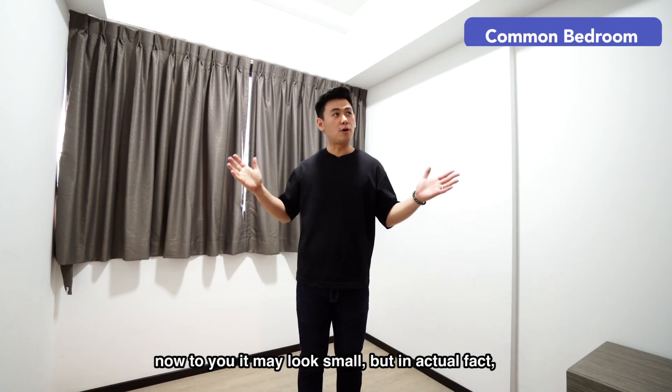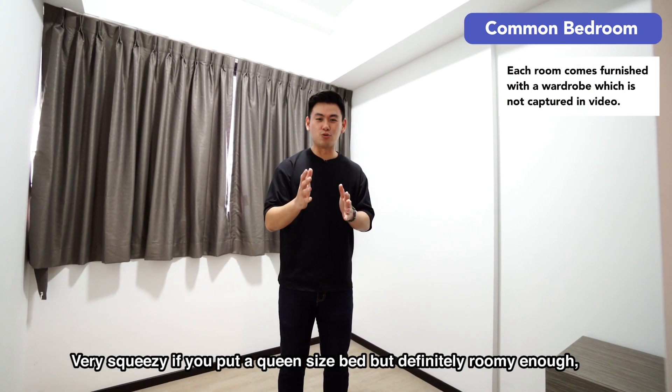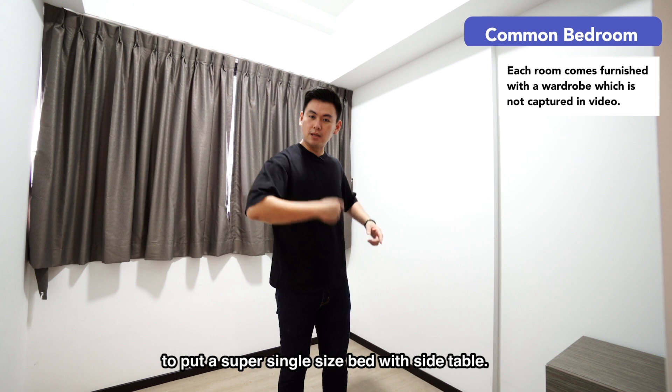Common bedroom. Now to you it may look small. By natural fact, it is. Very squeezy if you put a queen size bed, but definitely roomy enough to put a super single size bed with side table.